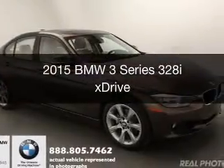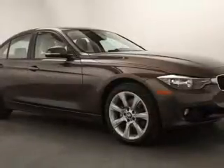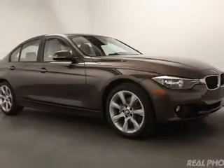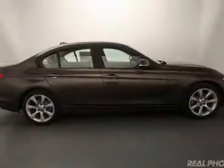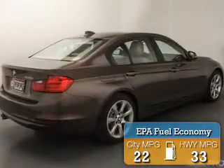This is a new 2015 BMW 3 Series, the ultimate driving machine. It's powered by all-wheel drive, a two-liter, four-cylinder engine, and an automatic transmission. Great fuel efficiency saves you money by requiring fewer trips to the gas station.